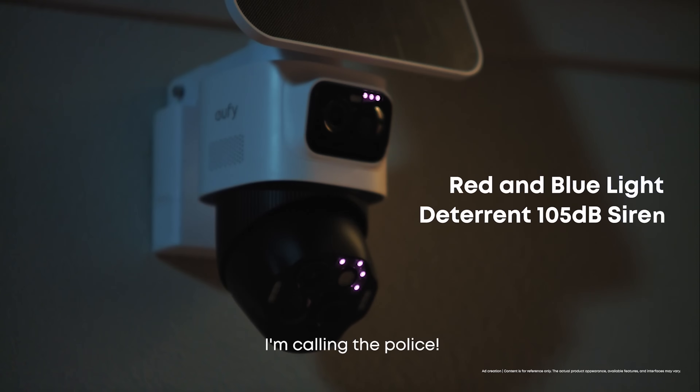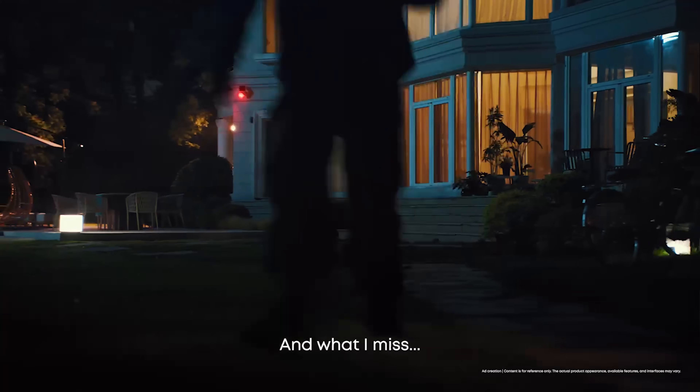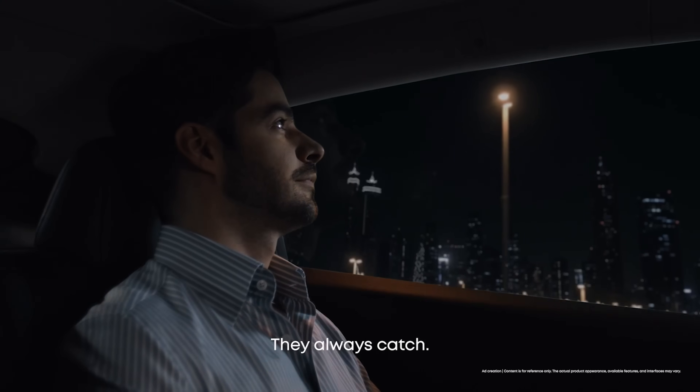And when a threat is real, the system takes action. You get flashing red and blue deterrent lights paired with a 105-decibel siren. It's not just recording what's happening — it's actively helping to prevent it.